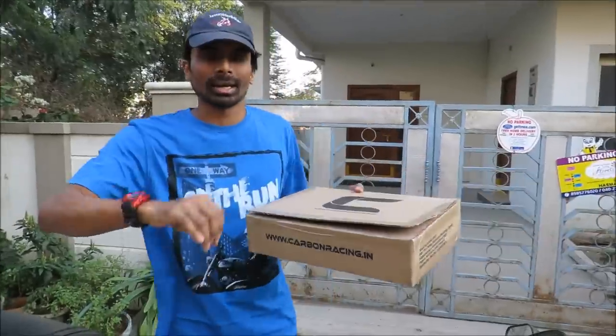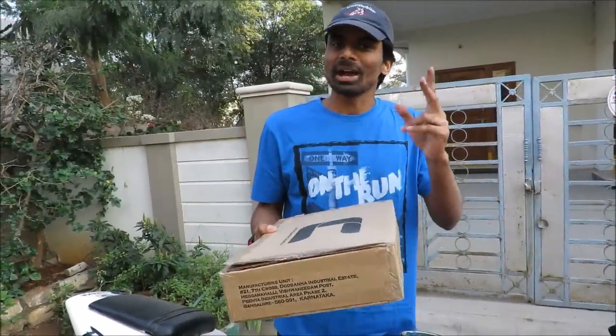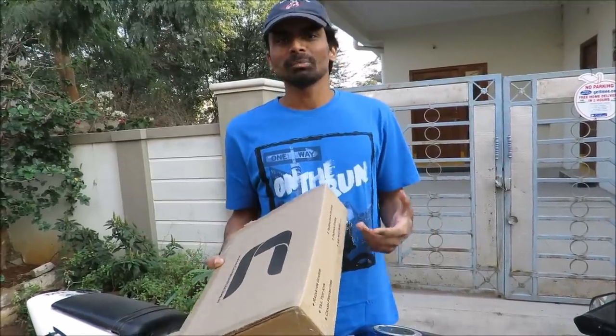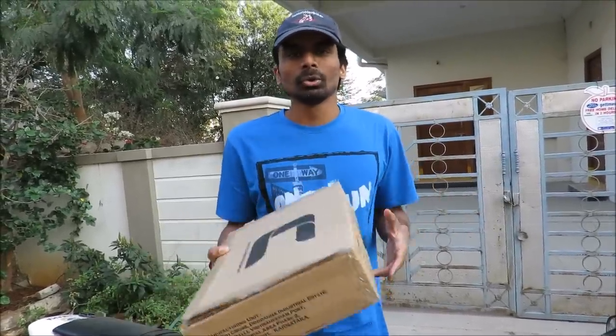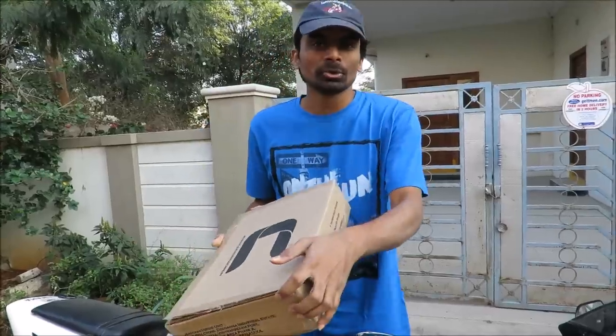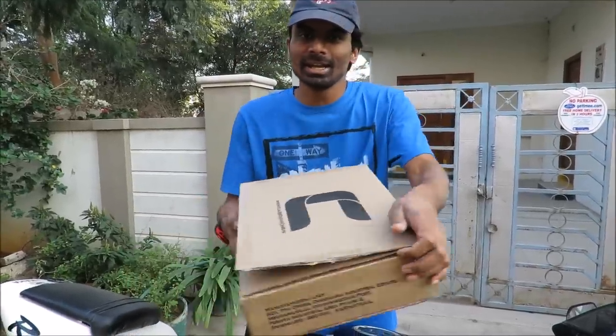I'm giving away two radiator grills which fit the KTM Duke 390 and RC 390. You could probably do minor modifications and put them on other motorcycles too, but these are purpose-made for the KTM Duke 390 and the RC 390.